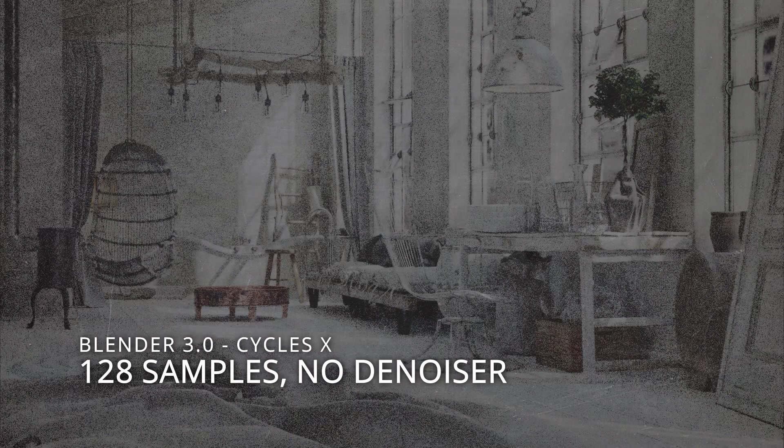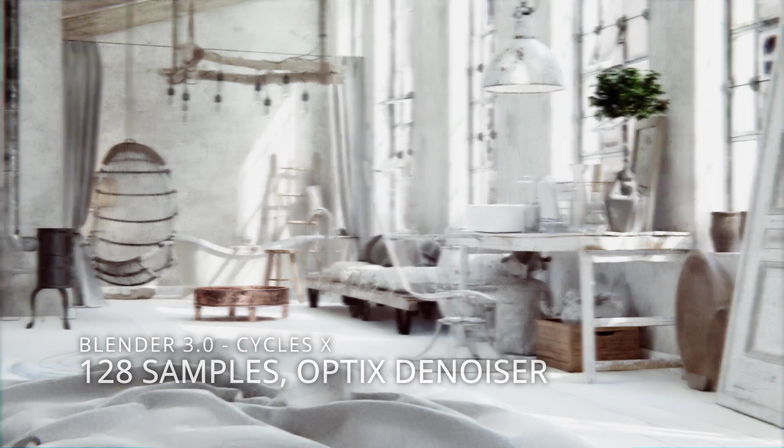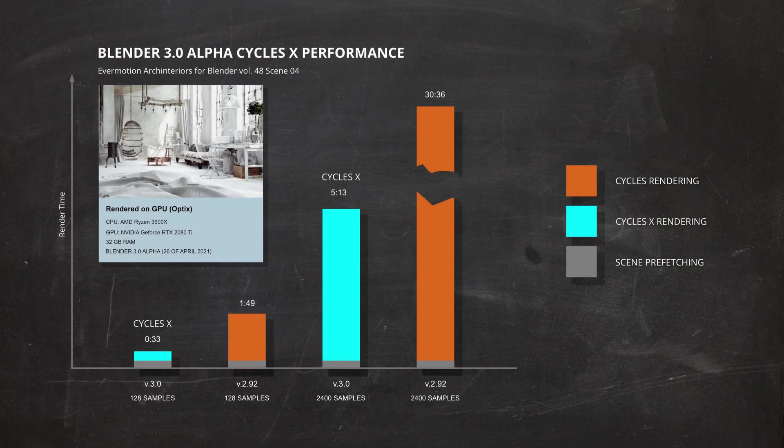This is scene number 4 from the same Evermotion collection — also a loft, this time a bit more vintage. This is how it looks rendered in 128 samples without denoising, and with the Optix denoiser enabled. And now with 2400 samples, without denoiser, and with denoiser. What was the render time? Here are the results. Again, Blender Cycles X beats the regular Cycles version by far — only 33 seconds for low quality rendering, and only 5 minutes and 13 seconds for rendering with 2400 samples.